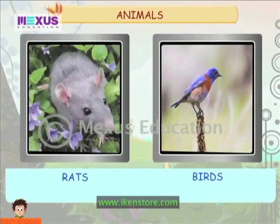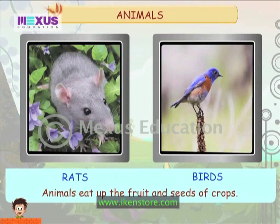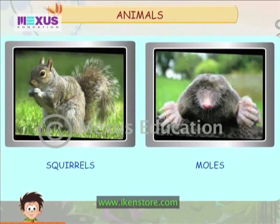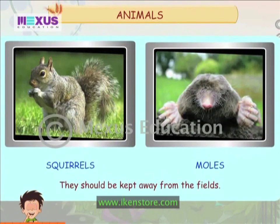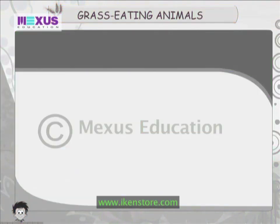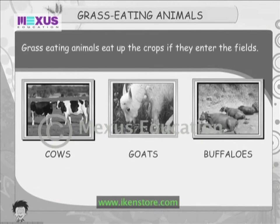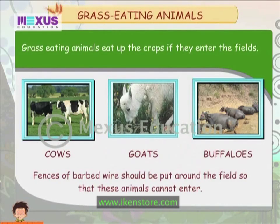Animals eat up the fruits and seeds of crops and should be kept away from the fields. Grass-eating animals eat up the crops if they enter the fields. Fences of barbed wire should be put around the fields so that these animals cannot enter.